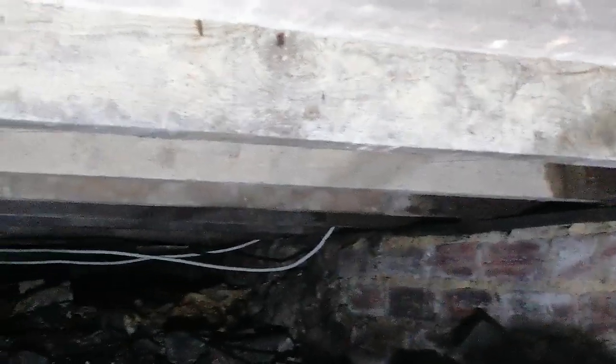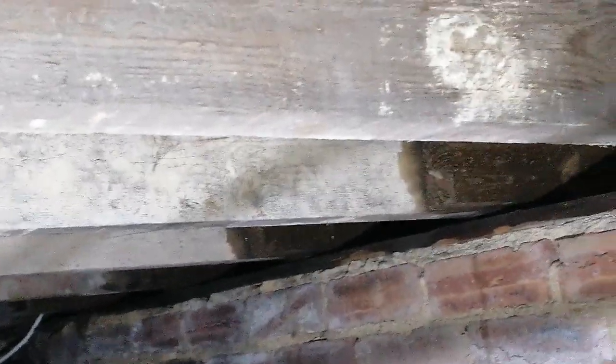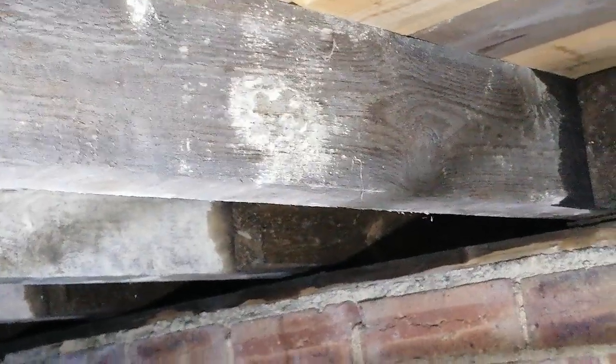As it turns out, the floor timbers are generally sound with no significantly elevated moisture levels. You can just see this is the benefit of that little bit of extra effort — it took me all of a few minutes to take the floorboard up, and it will go back down exactly as intended.